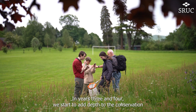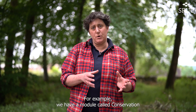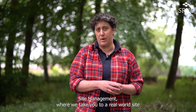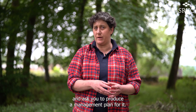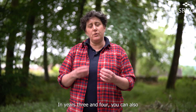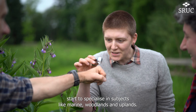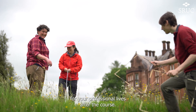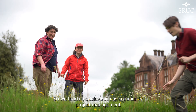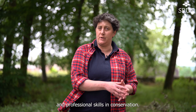In years three and four we start to add depth to the conservation subjects that we're teaching you. For example, we have a module called Conservation Site Management where we take you to a real-world site and ask you to produce a management plan for it. You can also start to specialise in subjects like marine, woodlands and uplands. It's really important to us to give you the skills needed for your professional lives after the course, so we teach modules such as community project management and professional skills in conservation.